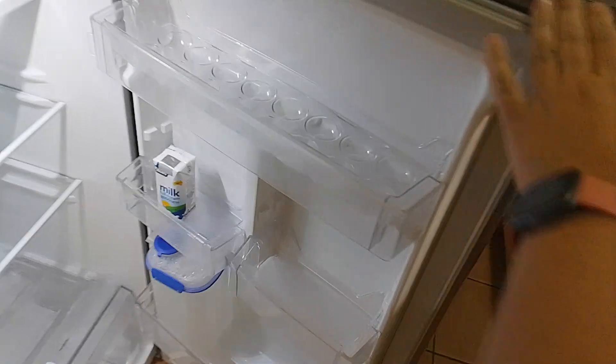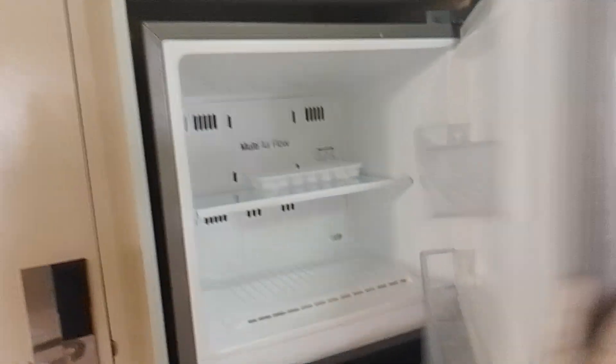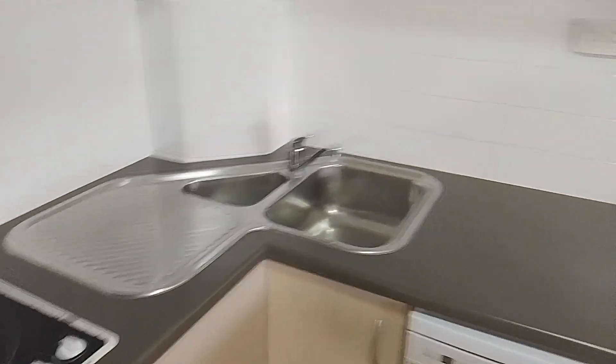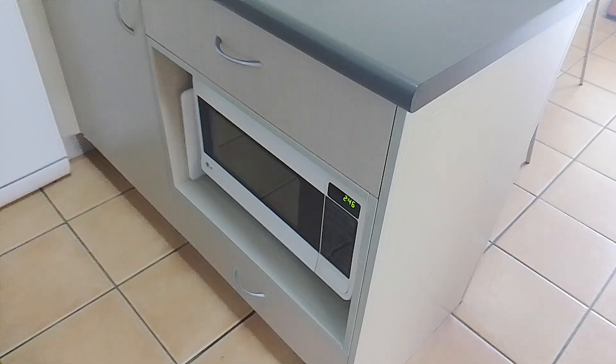So we walk in, first thing we see is the kitchen. We've got a full-size fridge with some milk and some water, a freezer, nice cabinets, cooking supplies, a little stove, sink, and a microwave.